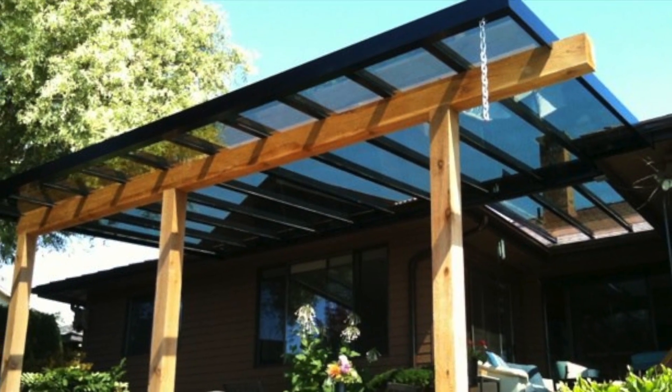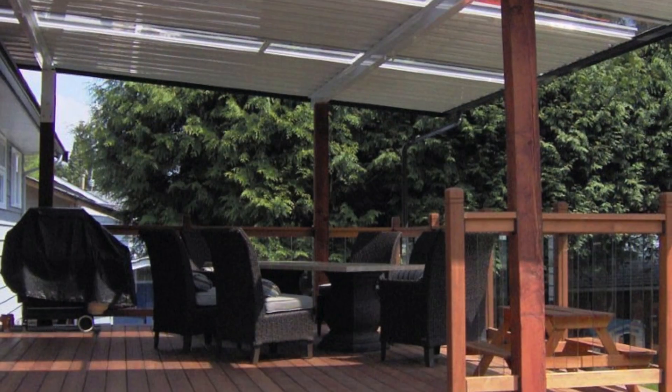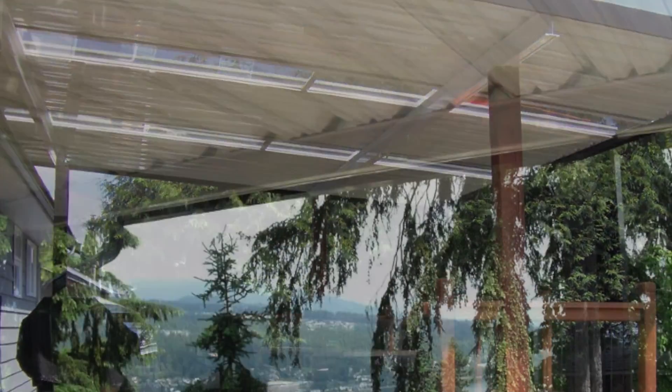Whether it's rain, sun, wind or snow, Newport Drydeck has the solution for your patio cover needs. Turn your existing outdoor living area into a year-round functional space your friends and family will enjoy.